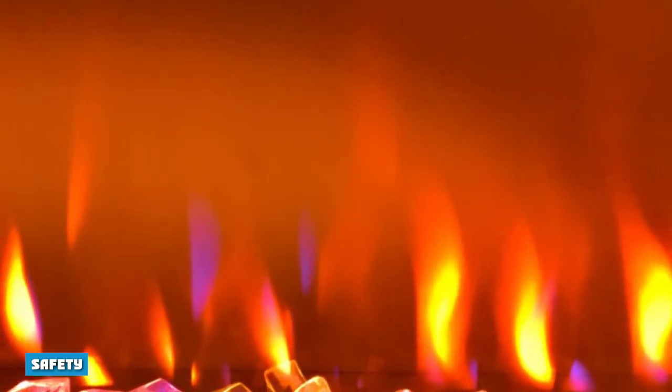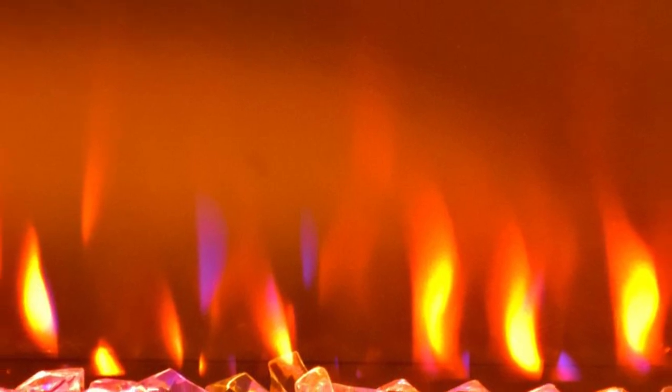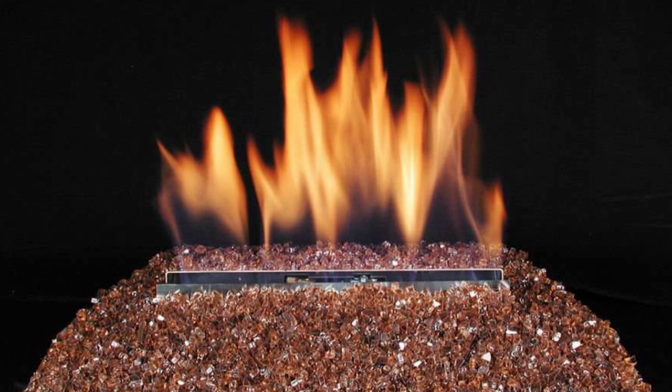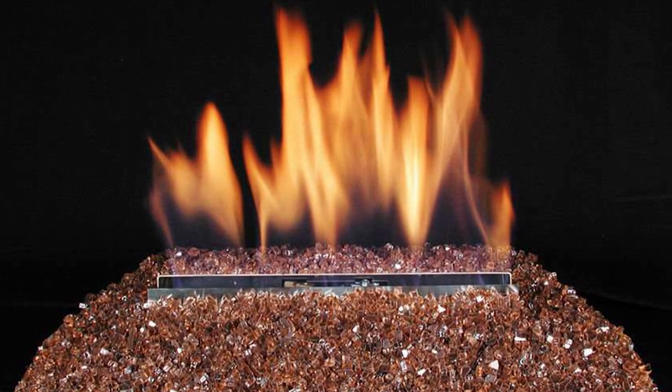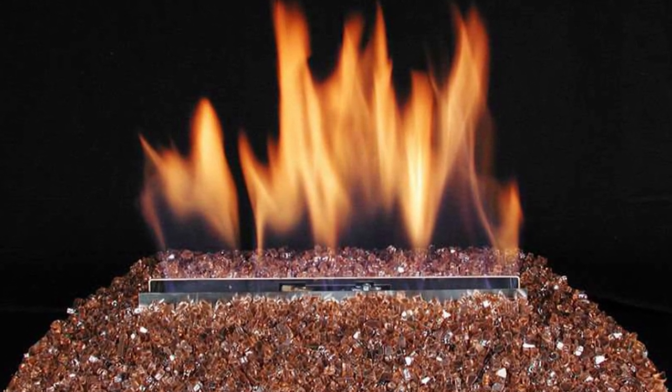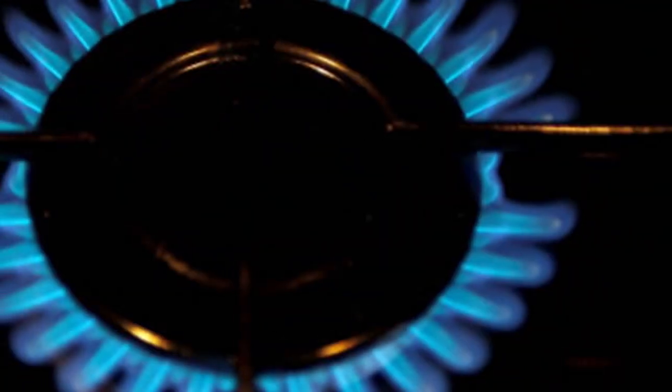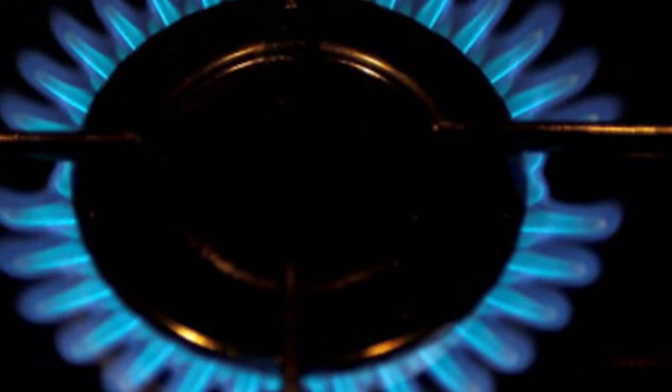Safety: The biggest issue with gas heaters is the potential for a carbon monoxide leak, which can be poisonous or even fatal at high enough doses. A carbon monoxide detector installed near the furnace helps alert you to any danger. Gas leaks and fire are also possibilities, which you can keep under control with routine maintenance.